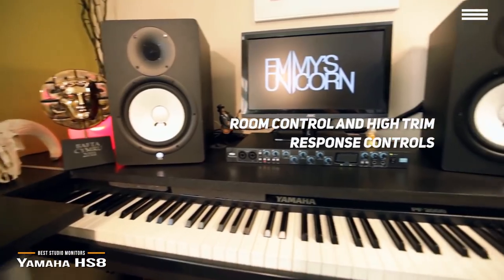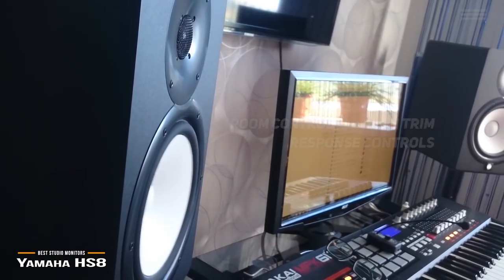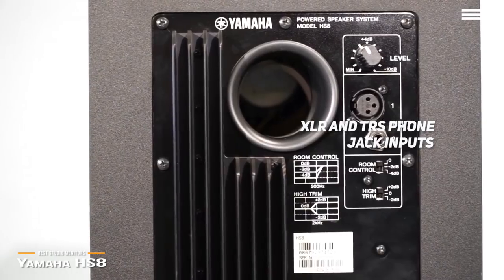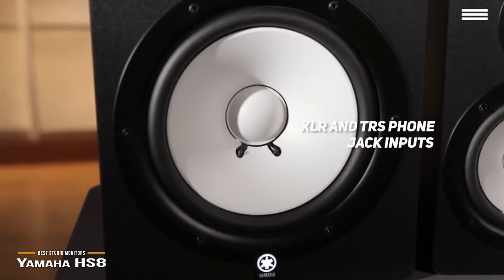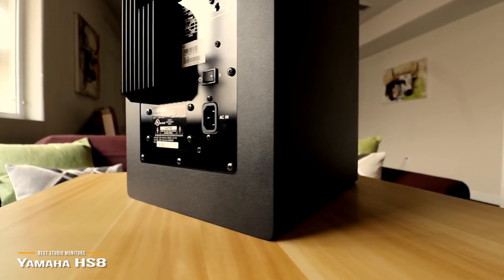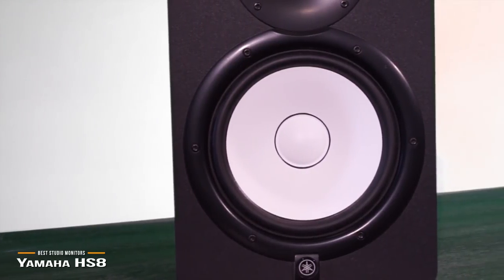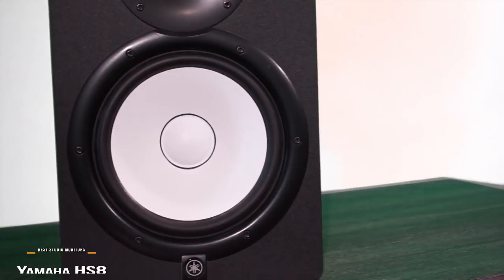The room control and high trim response controls provide you with the best possible response in any room. There are also XLR and TRS phone jack inputs which accept balanced or unbalanced signals for maximum versatility. Measuring 30 x 5 x 5 inches, this studio monitor has a total weight of 56 pounds. It is fairly large and bulky, but you definitely get all the power you need for a well-balanced sound across the entire sound spectrum.